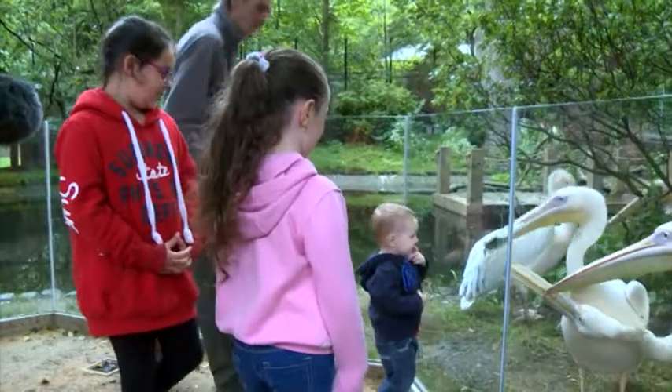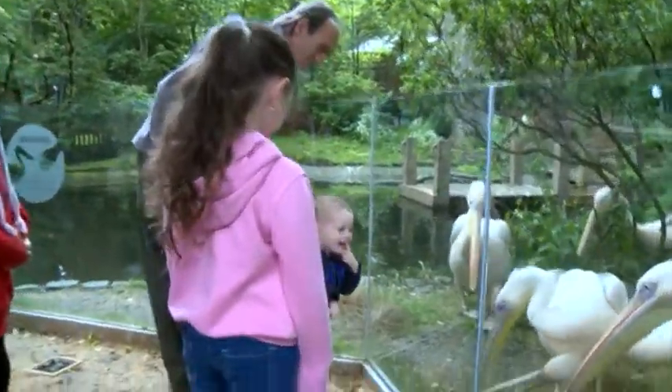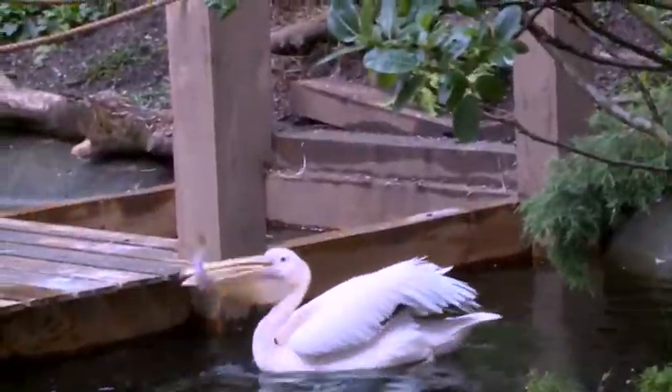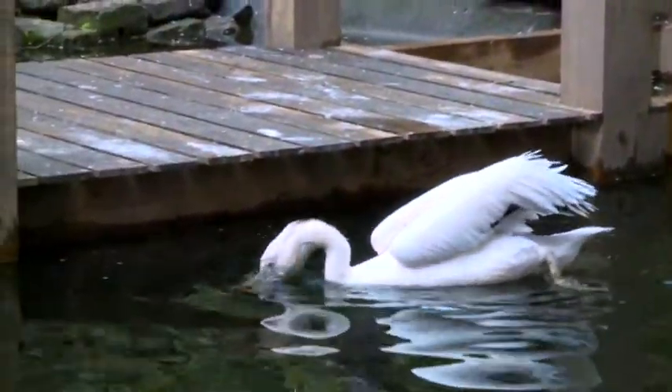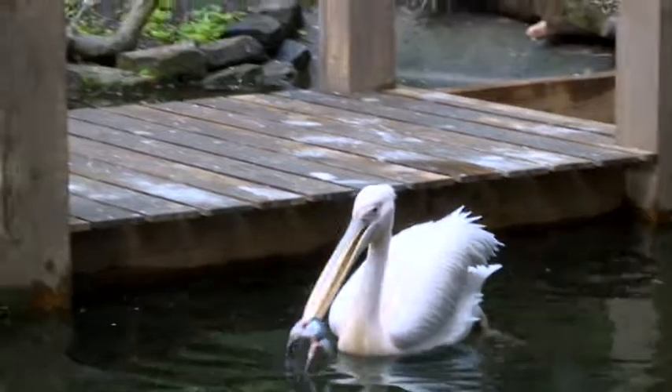In the wild they eat fish. We feed them on some pollan, roach, tilapia, trout, and if we get any other freshwater fish in, we'll feed them on that.